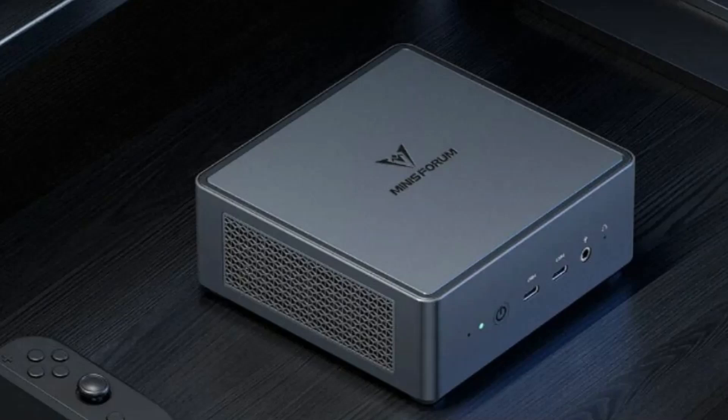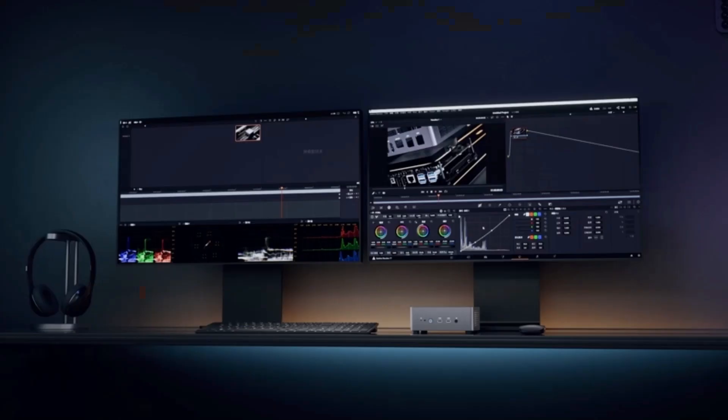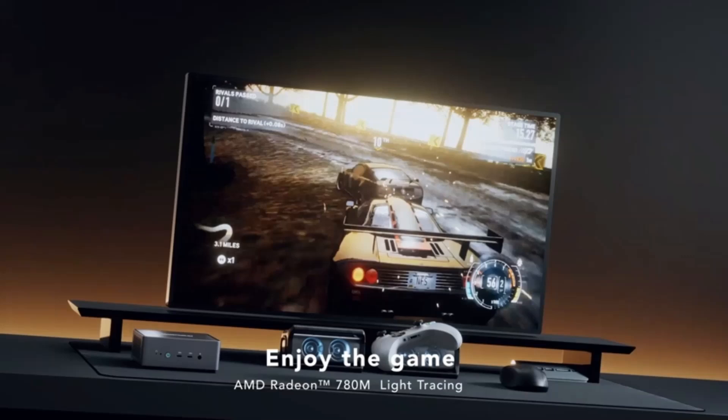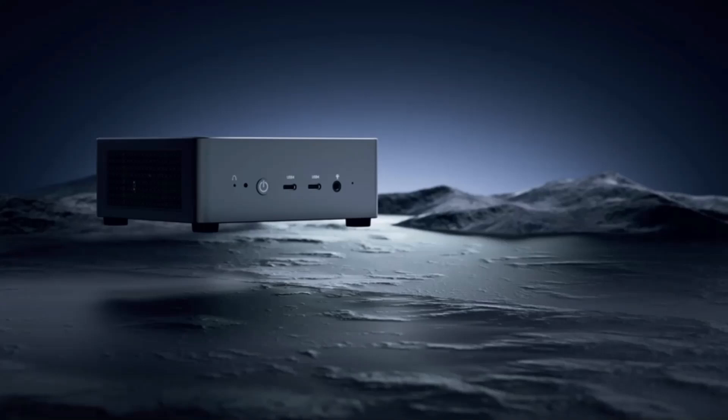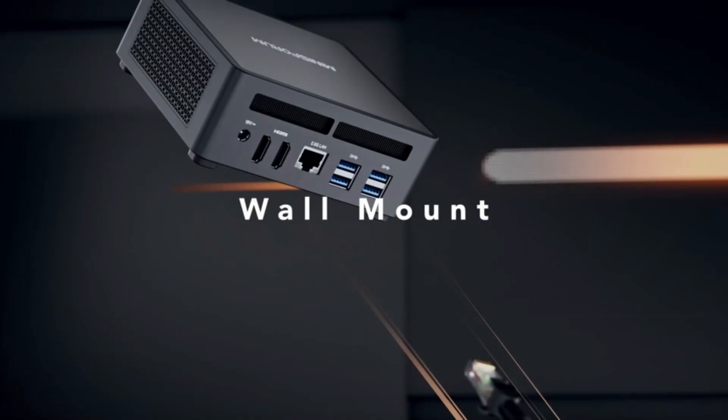With its sleek design and Windows 11 Pro, the Venus 790 Pro combines high performance with modern functionality, making it perfect for both professional and personal use. Its small form factor ensures it fits seamlessly into any workspace, while its advanced features provide a reliable and efficient computing experience. Whether for work or play, the 790 Pro delivers exceptional performance and versatility.